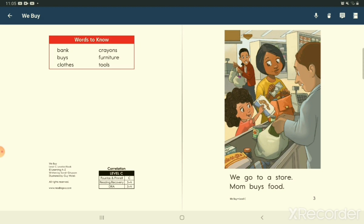Words to know: bank, crayons, buy, furniture, tools.